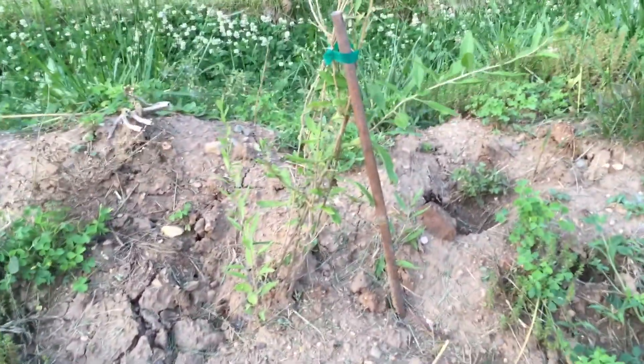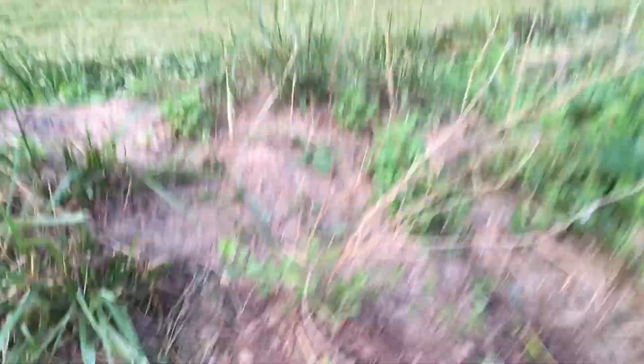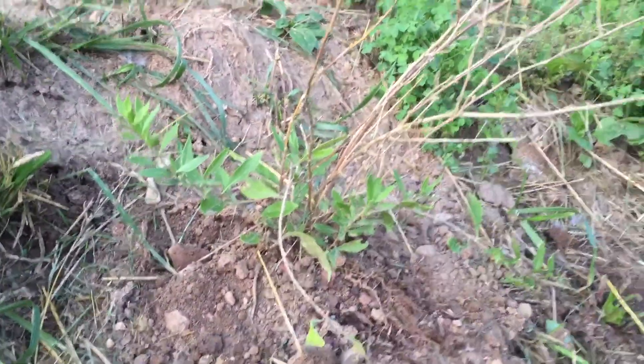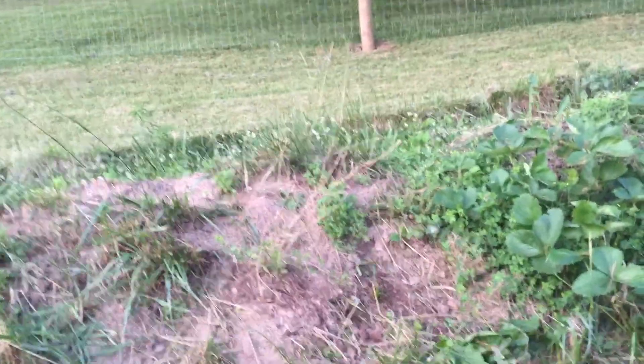The two things that I did plant this year are two goji berries, and this is one here. There's a tomato plant that volunteered, and here's the other goji berry. Nothing spectacular, but I got them cheap — half price at the local grocery store. They had them on sale, marked off clearance, so what the heck.